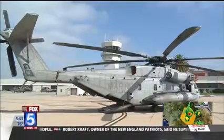Also on display are the F-18 Hornet, the CH-53 Super Stallion, the F-35B Joint Strike Fighter, and the KC-130 Super Hercules.